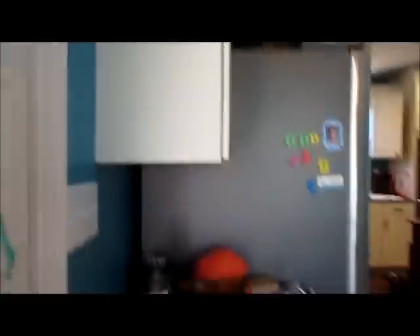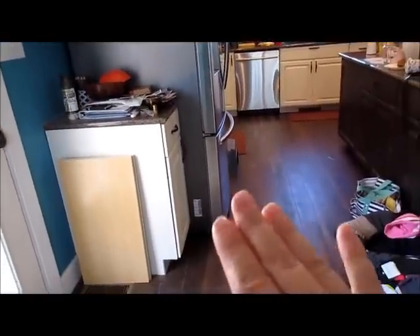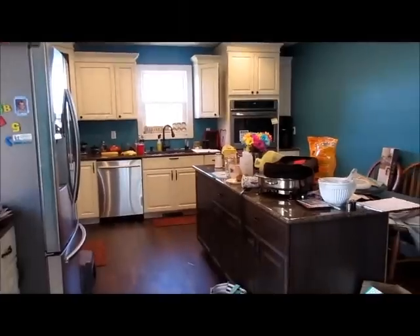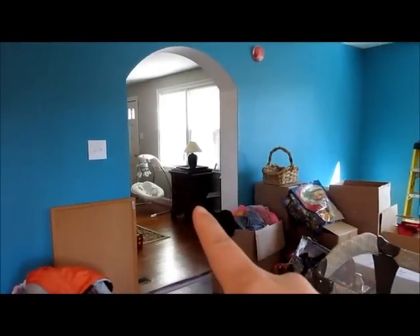This is going to be like our family station — this cabinet right here is going to have all that stuff, and I'll show that in another vlog once everything is set up. I have my house binder and family binder in there. So this is our kitchen — we have the refrigerator, the little dishwasher, the double ovens, and then the stovetop is right beside the fridge.